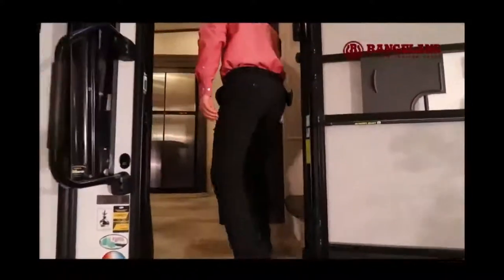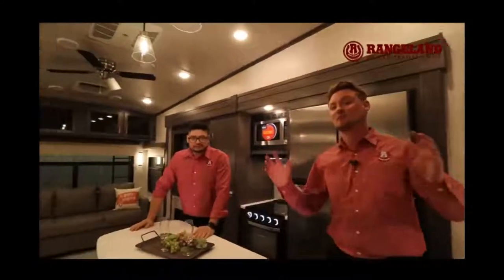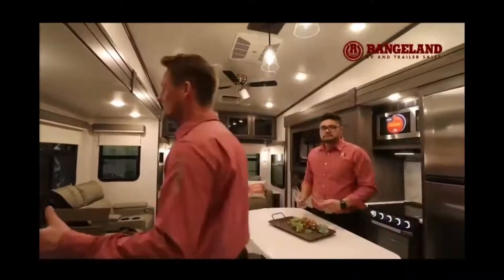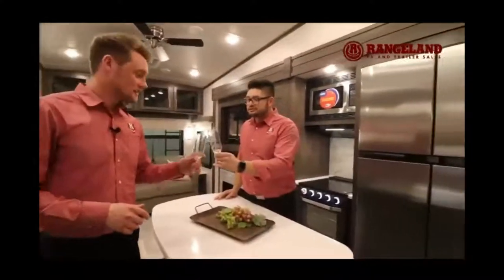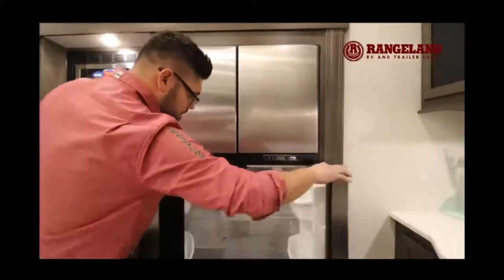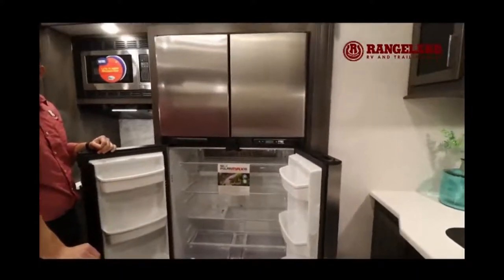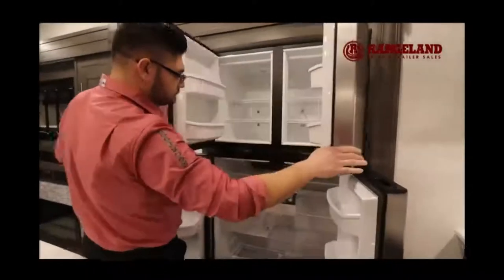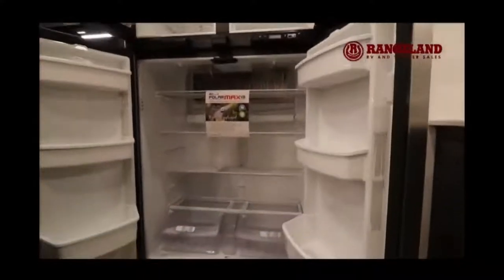Walking into this beautiful fifth wheel — a brand new floor plan for Rockwood — you have dual opposing slides, which really opens up the interior space. In the kitchen, the first thing you'll notice is this brand new 18 cubic foot gas and electric fridge, the largest fridge Rockwood has ever put inside one of their fifth wheels. If you're a dry camper, you can run it off propane rather than a residential fridge that strictly needs power.